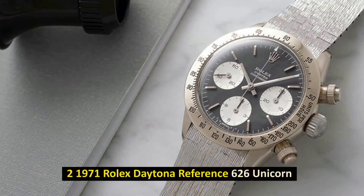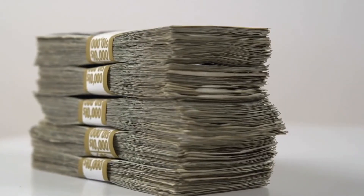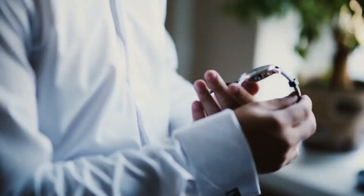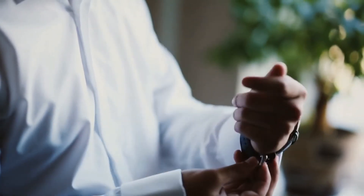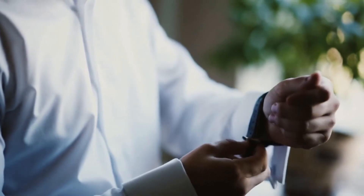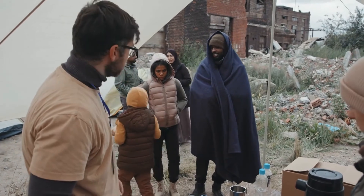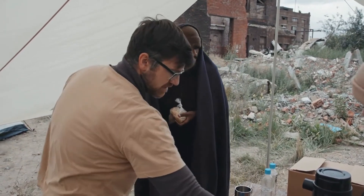Number 2: 1971 Rolex Daytona Reference 626 Unicorn. In May of 2018, it was sold for $5.9 million. Simply understanding why this model costs such an absurd amount of money requires nothing more than a look at its picture. The Unicorn is the only vintage white gold Rolex Cosmograph Daytona ever produced, and the proceeds from this sale were donated to the charity Children Action by watch collector John Goldberg.